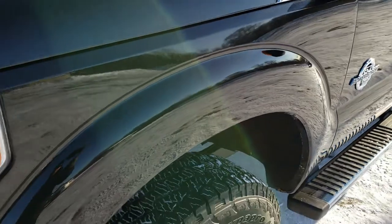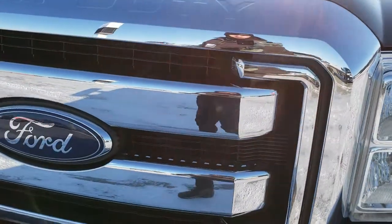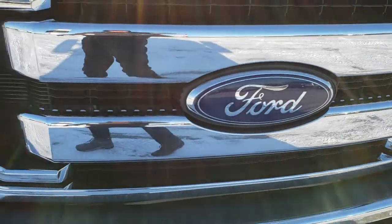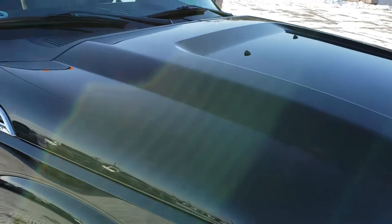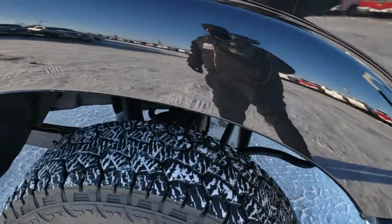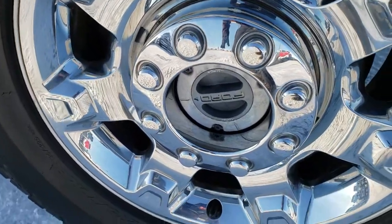Front fender is very nice and clean. The hood is in nice condition as well. The grille is in excellent shape. Didn't see any chrome peeling or anything like that. Didn't see any dents or dings on the hood. Passenger side fender is in nice shape as well, and the passenger side rim is in nice condition.